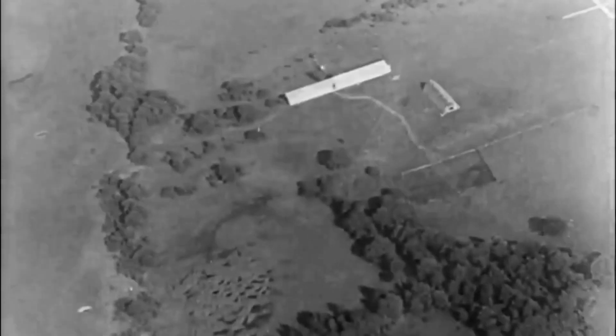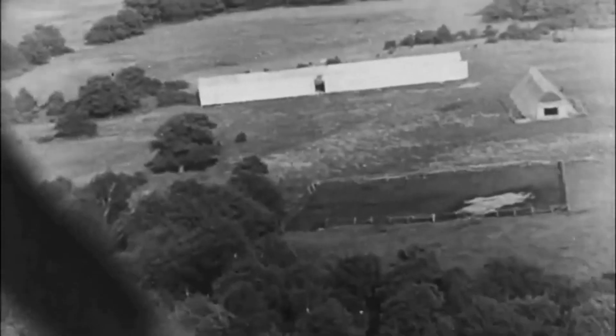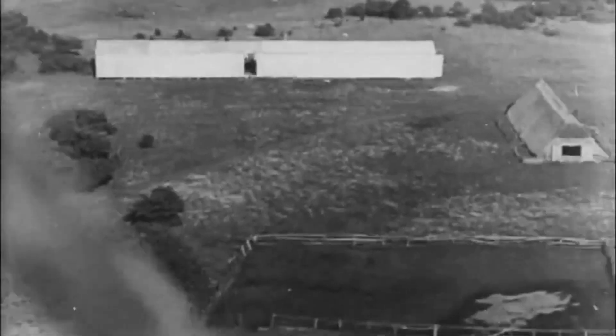A test target, the size of a small ship, has been set up in the Friesendorfer marshes just northwest of Peenemunde. The test is 100% successful.